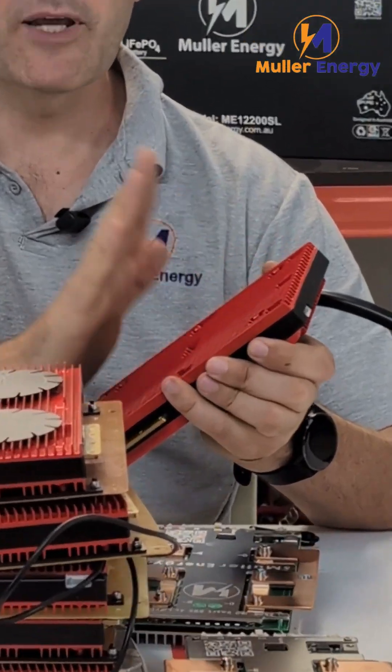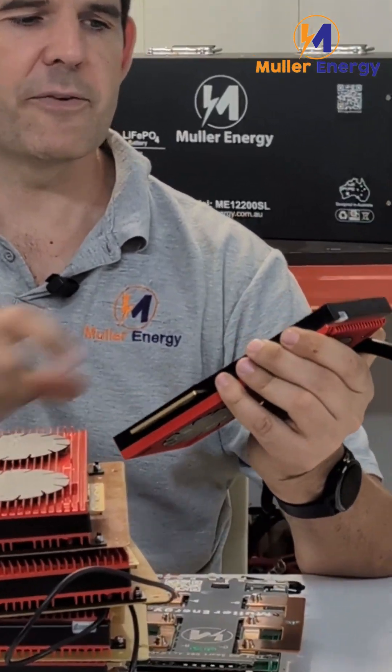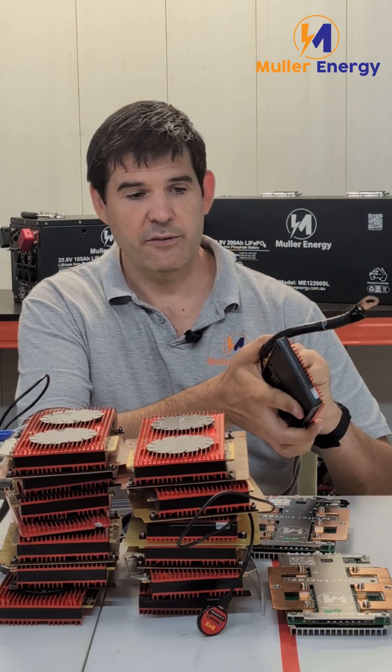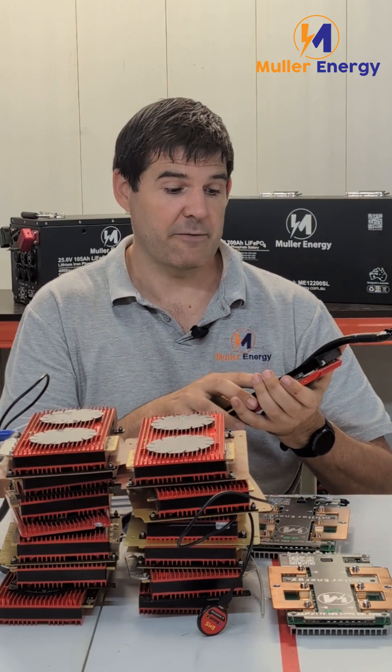Another issue I have with DALI is they claim to be waterproof. This BMS I've opened before, but yeah, it's just not the case. You can see there's a fairly hard plastic here — this one's actually cracked, and I did not crack that, nor was it dropped as far as I'm aware. There's just no way this is waterproof. To me, waterproof means IP65 or higher, and this definitely is not.